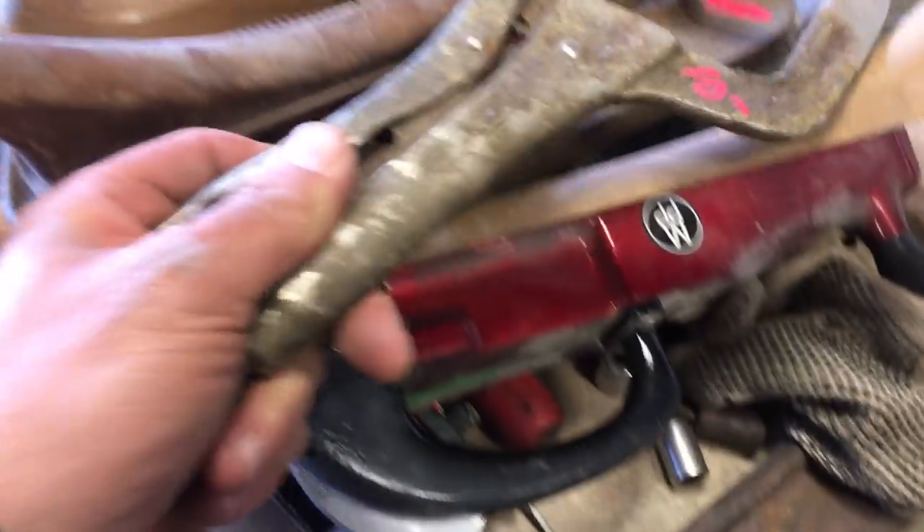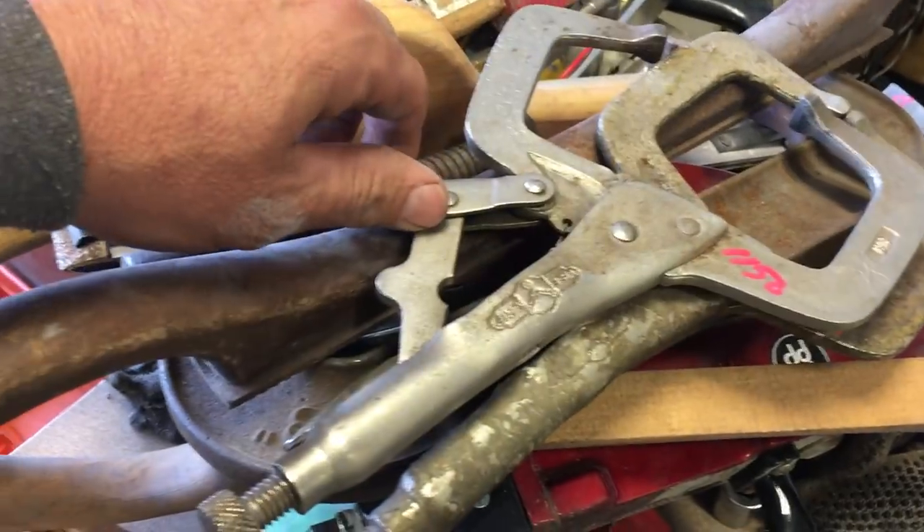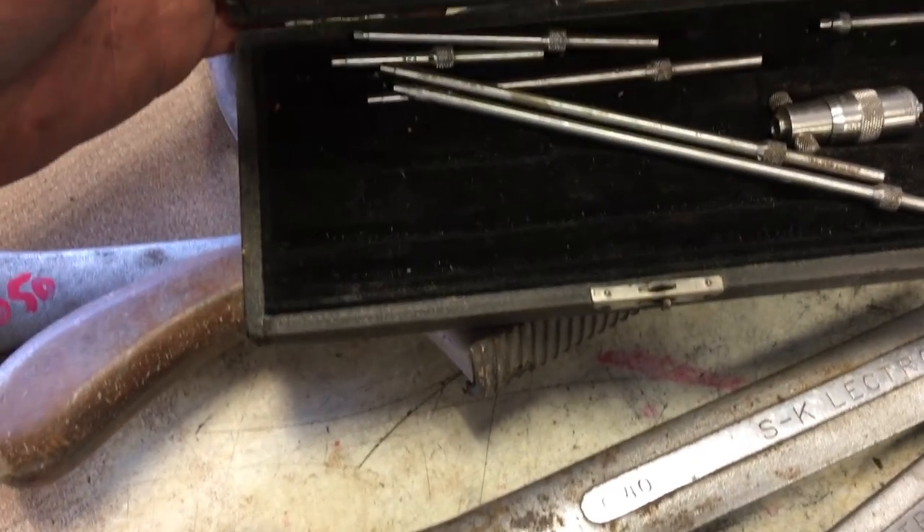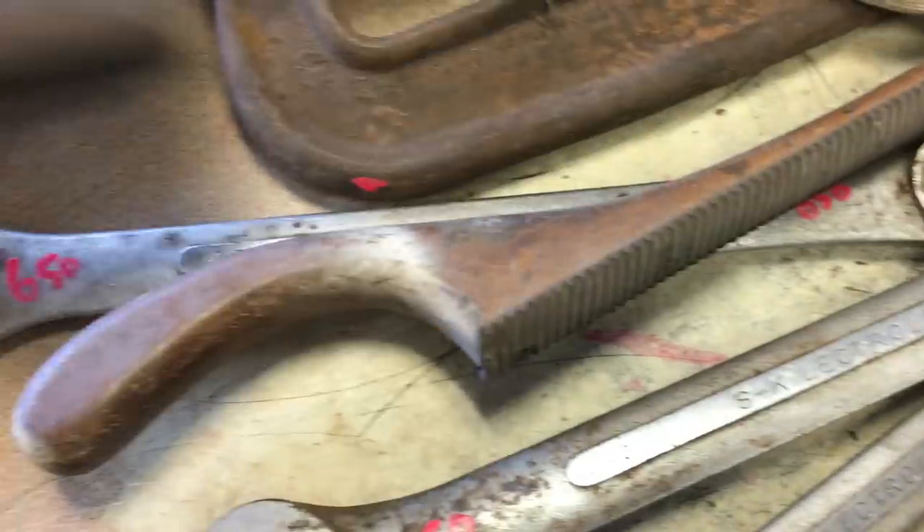Vice grip, $10.00, $11.50, another one $10.00. Inside mic — we need to get a price on that.